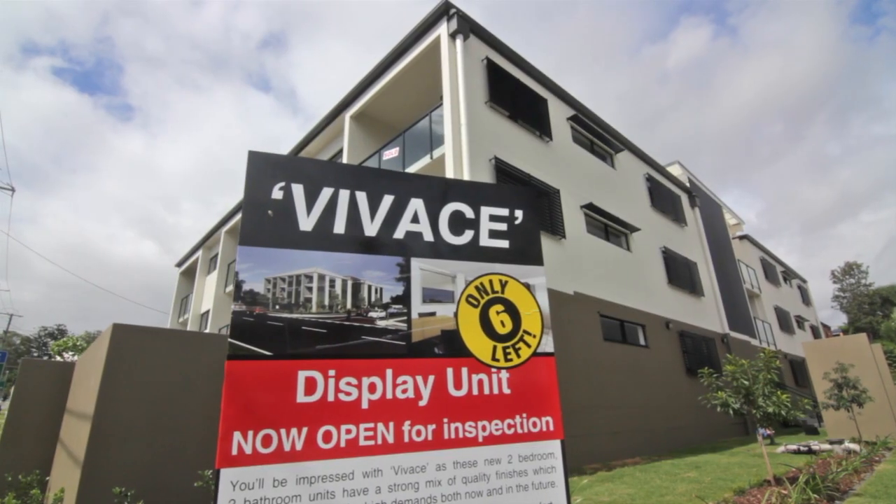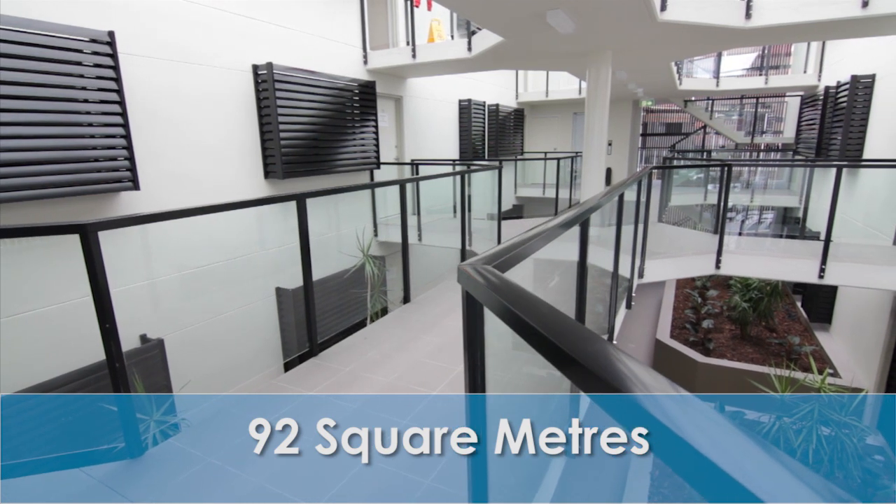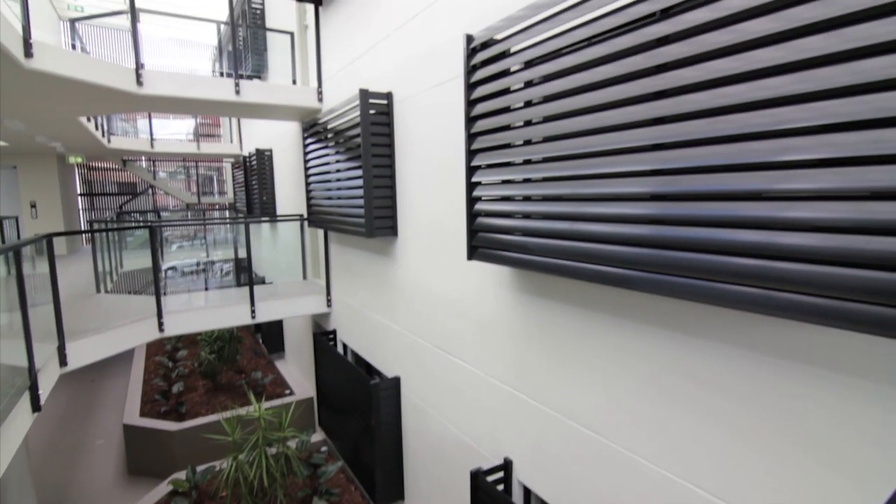The name of the building is Vivachi — 18 contemporary units, 92 square metres in size, offering both neighbourhood convenience and the best in urban living. This fully secure building with a well-designed floor plan offers both comfort and style.